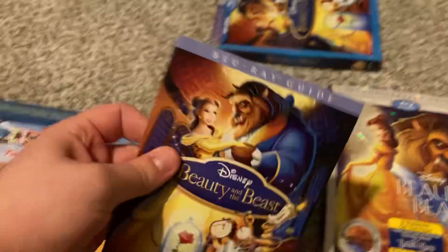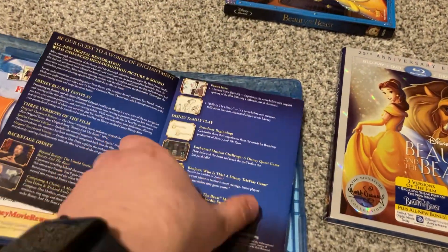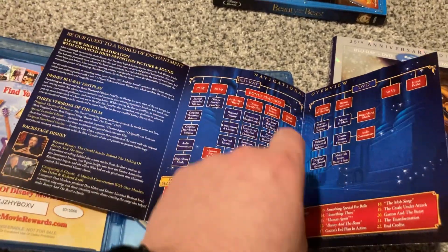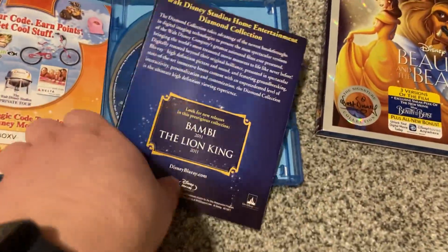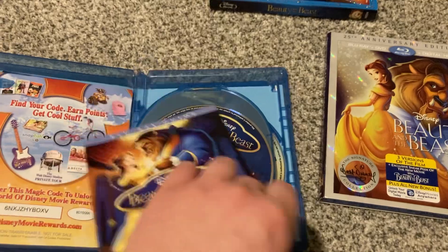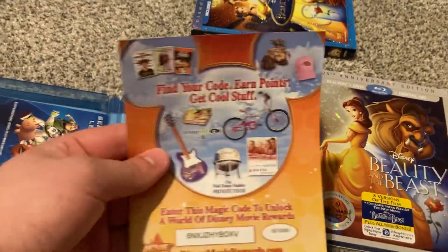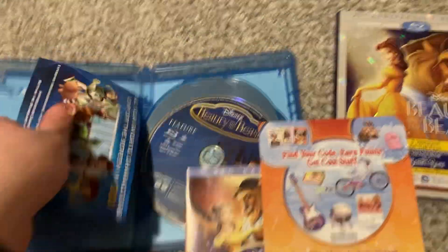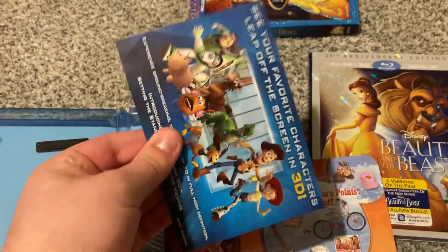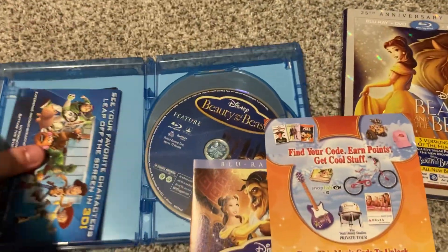We actually have a Blu-ray guide with this one. I don't remember when Disney decided to discontinue these Blu-ray guides. I know sometime in the previous decade — the 2010s decade — I think it was in the middle of that decade when Disney decided to go ahead and discontinue these guides.